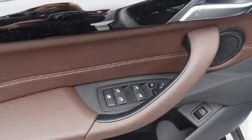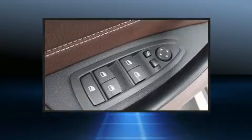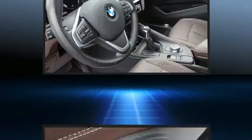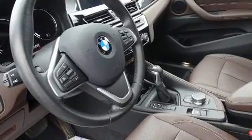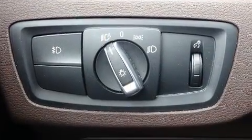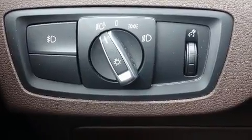BMW also prioritized safety and security with features such as dual front impact airbags, front side impact airbags, traction control, brake assist, a security system, an emergency communication system, and four-wheel disc brakes with ABS.